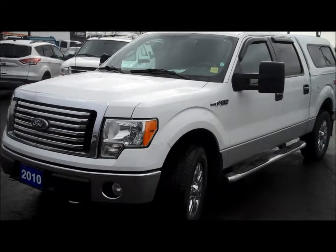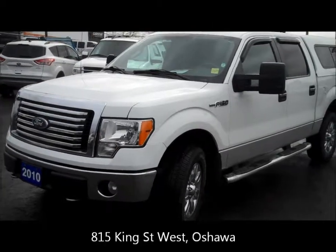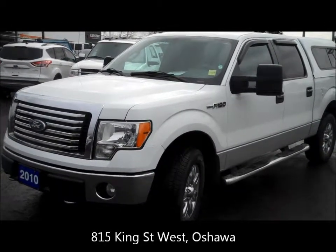Hi ladies and gentlemen, my name is Nick Nicolopoulos and I am the used car manager at Fraser Ford in Oshawa. We're located at 815 King Street West, right at the corner of Thornton.